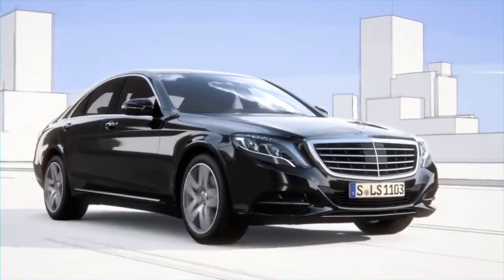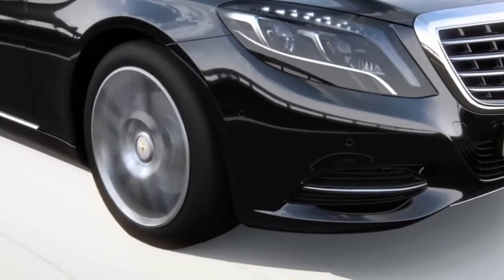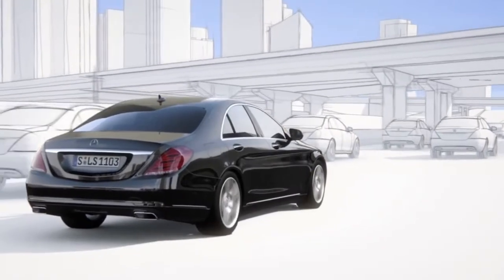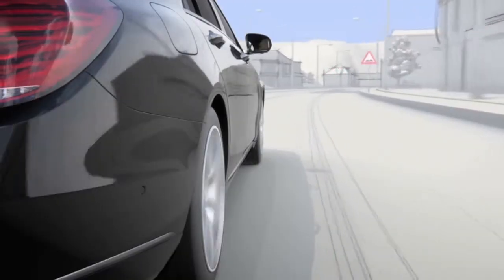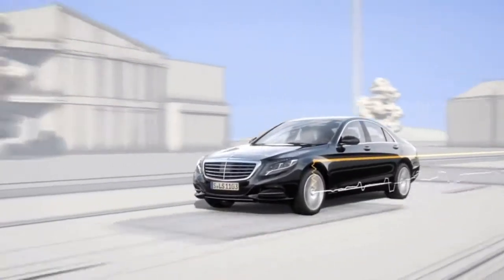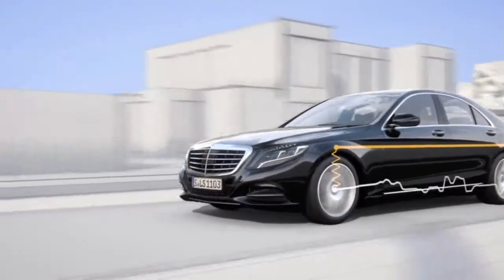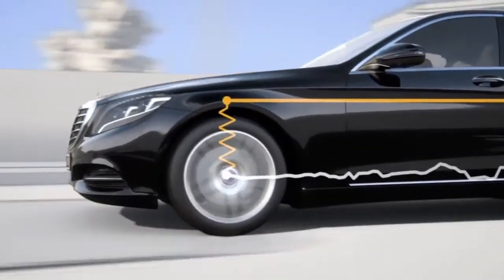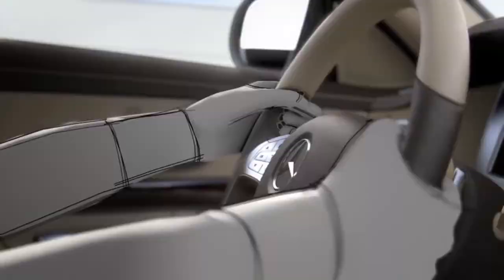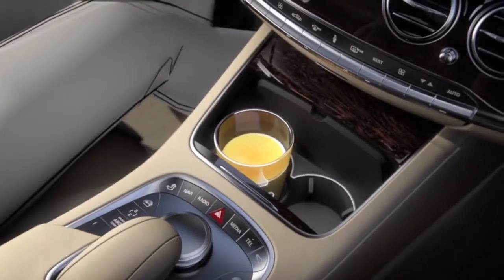This improved active suspension system can almost entirely compensate for body movements resulting from uneven roads. Within split seconds, the suspension is prepped for the impending situation in order to significantly reduce any structural movement. The result is unprecedented driving comfort.